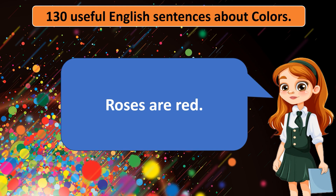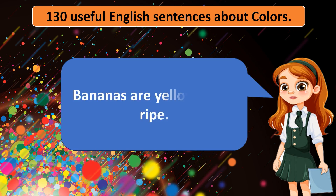Roses are red. Bananas are yellow when ripe.